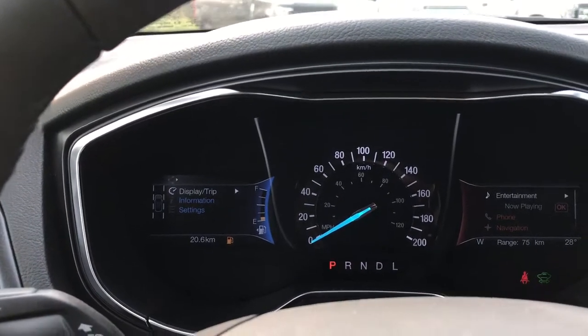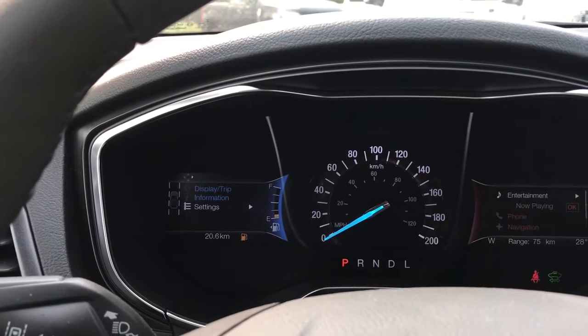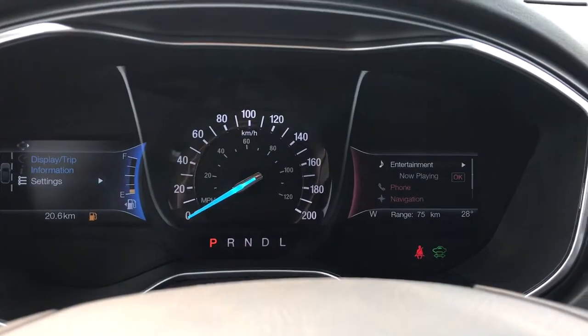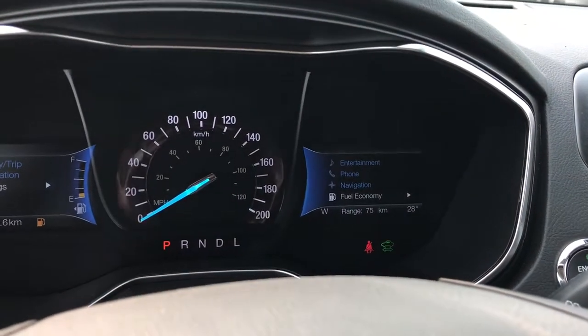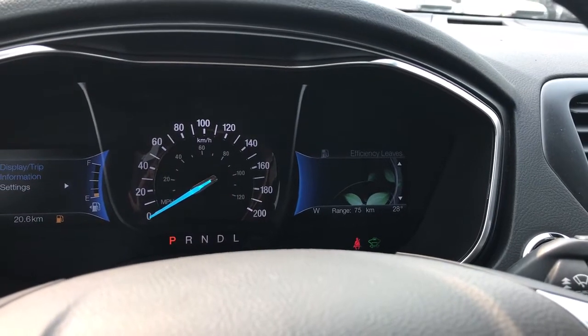It's ready to drive. On the left you have a display screen that shows trip information, settings, and these all have sub-menus. To the right is where you have your entertainment, and you can toggle down to phone, navigation, and fuel economy. You can also see your leaves growing because it's got regenerative braking — as you brake you recharge the battery.